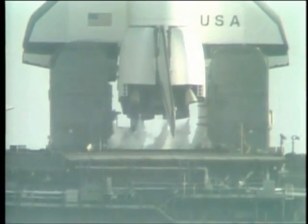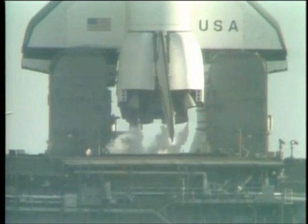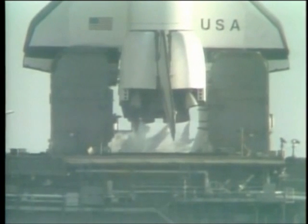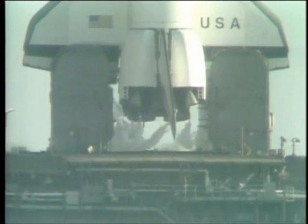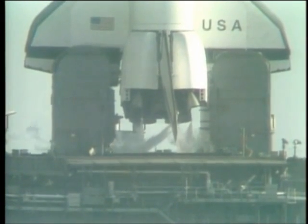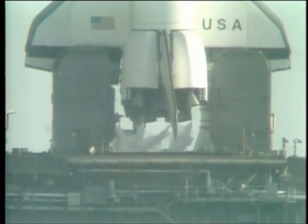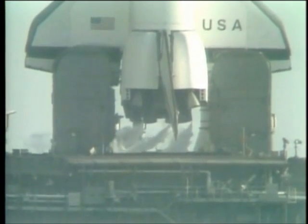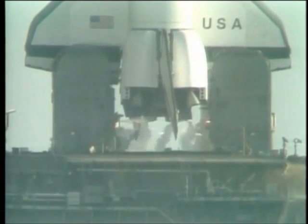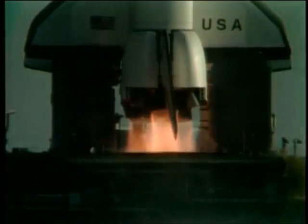T-minus thirty-five seconds — we're just a few seconds away from switching to the redundant set sequencer. T-minus twenty-seven seconds. We have gone for redundant set sequencer start. T-minus twenty seconds, and counting. T-minus fifteen, fourteen, thirteen. T-minus ten, nine, eight, seven, six, five — four, we've gone for main engine start.